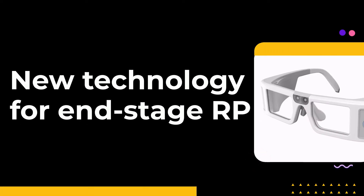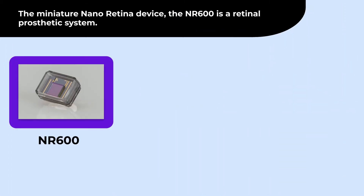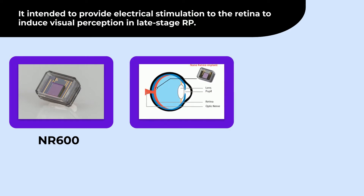New technology for end-stage RP: the miniature nano-retina device, the NR600, is a retinal prosthetic system. It is intended to provide electrical stimulation to the retina to induce visual perception in late-stage RP.